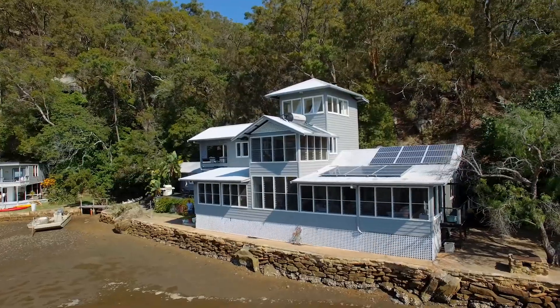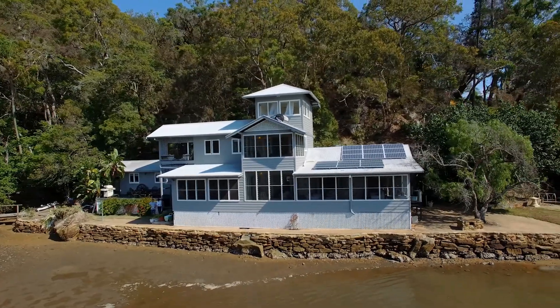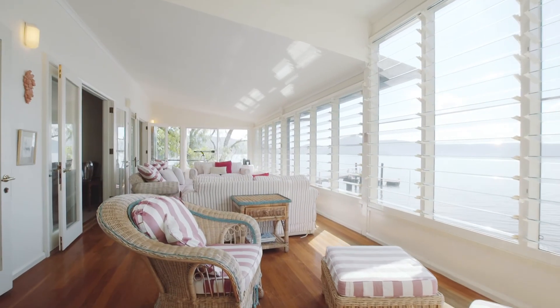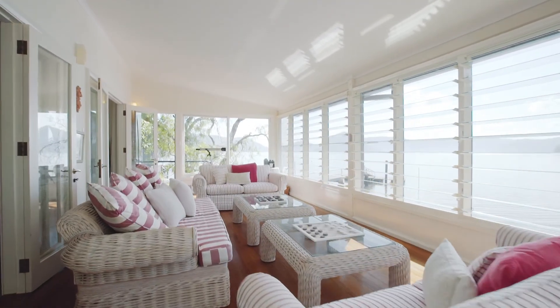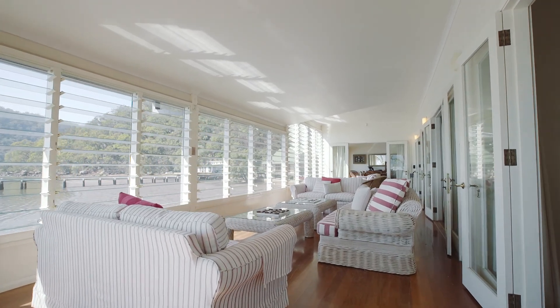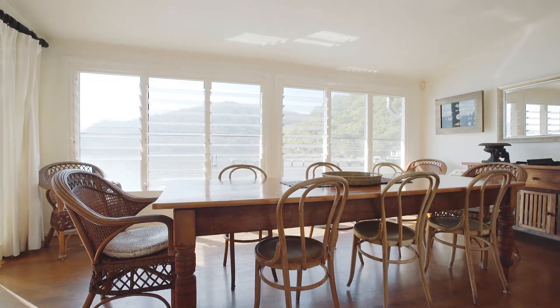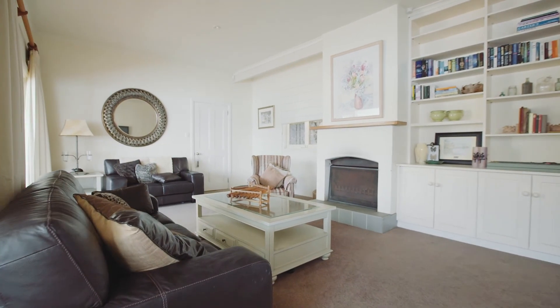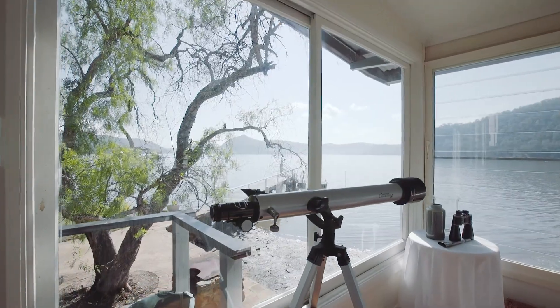The main residence, Sunny Corner, is set over three impressive levels featuring polished timber floors. This waterfront retreat is perfect for large-scale family entertaining, offering a spacious sunroom and informal lounge, fully equipped open-plan kitchen and dining, plus a separate lounge room with a real open fireplace, capturing panoramic views from every room while surrounded by natural beauty.